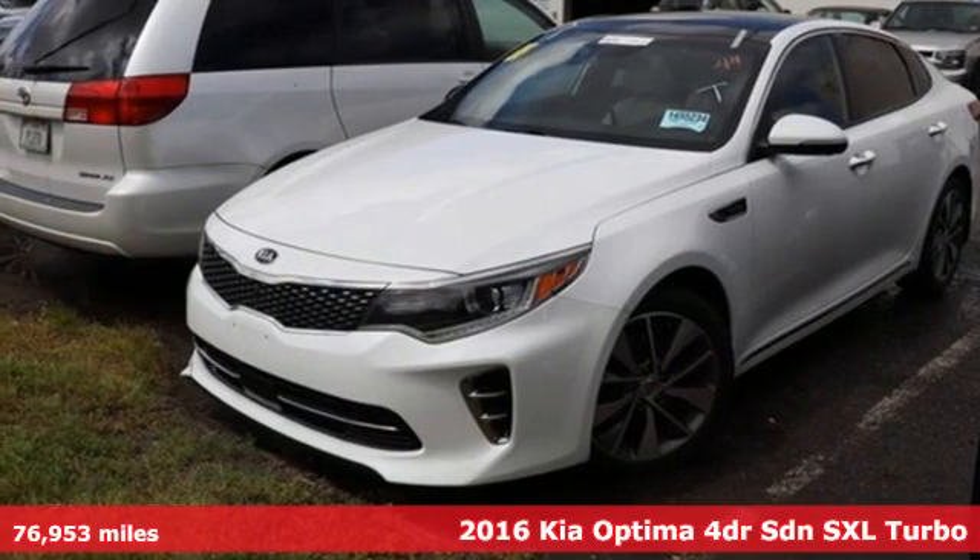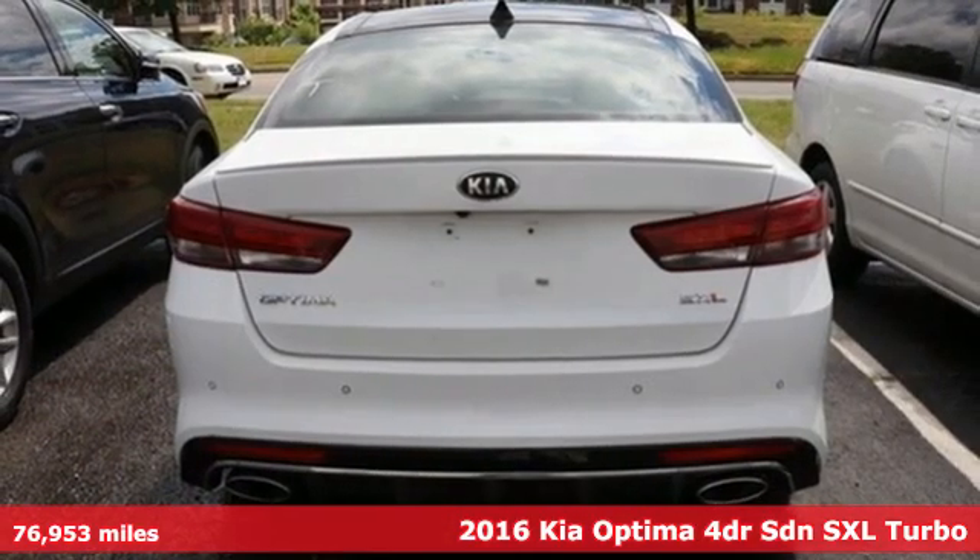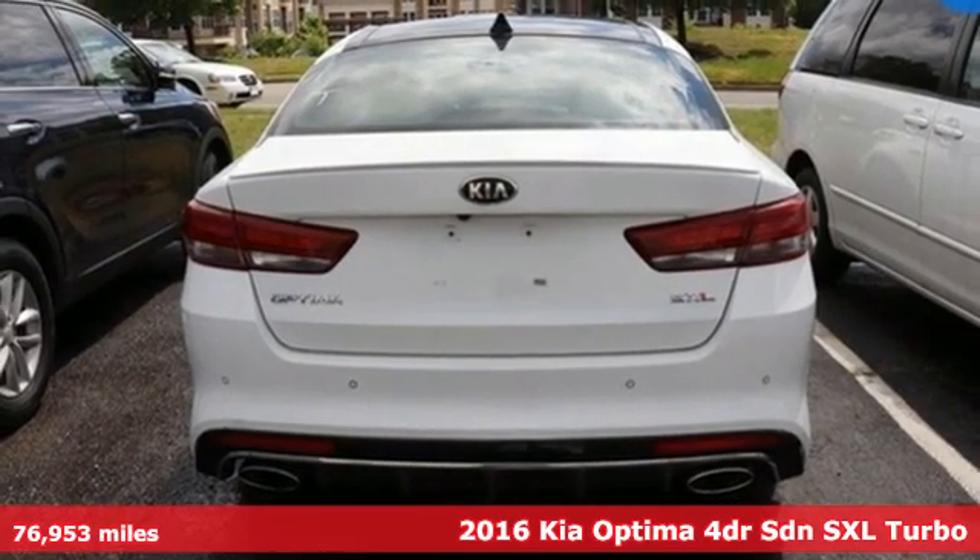Here's a 2016 Kia Optima. Kia, designed for fun, driven for thrills.